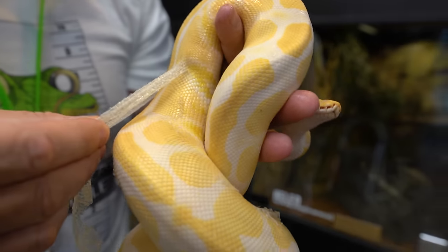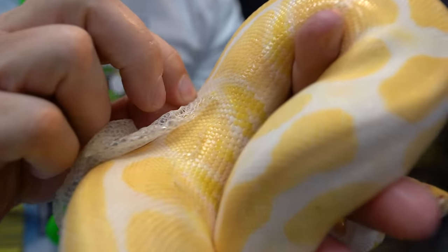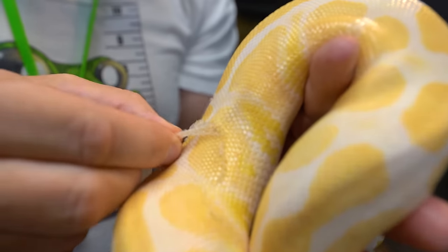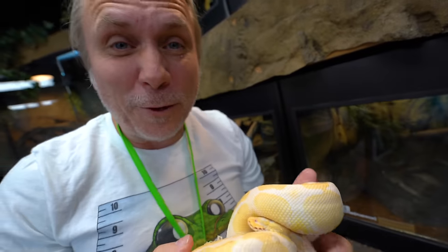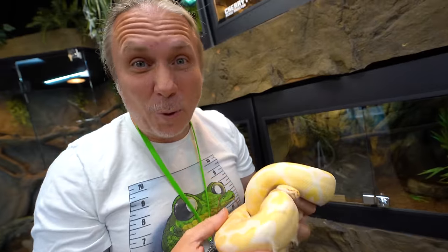Of course, Helen is doing great. She's got a little bit of shed on her, so she's getting a little soak and we're just trying to get that shed off. It happens sometimes, especially as it's starting to get cool at night and the heat starts going on — it starts to dry out a little bit — but look at that, just coming off really beautiful. Helen is a fan favorite for sure. She's such a beautiful animal. We'll put her in the soak for a little longer and that shed will come off even quicker.